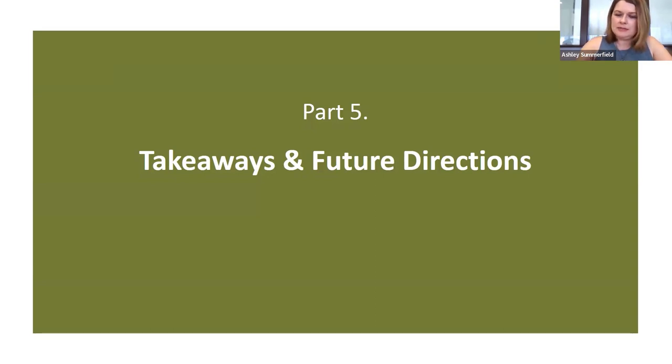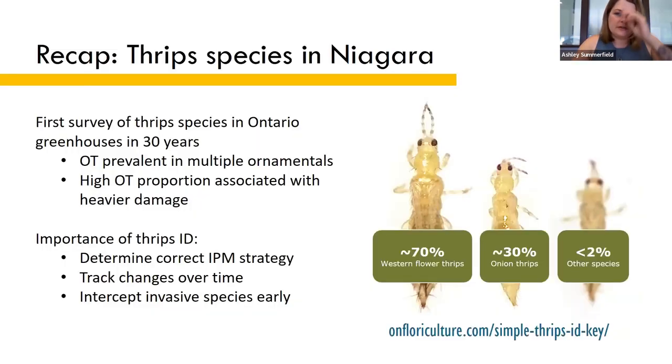Let's recap the main takeaways from my research. This study was the first survey of species conducted on Ontario greenhouses in 30 years. We found that onion thrips are prevalent throughout the Niagara region and were found in multiple species of ornamental crops. In general, western flower thrips are still the dominant pest species, and onion thrips make up about 30 percent observationally.